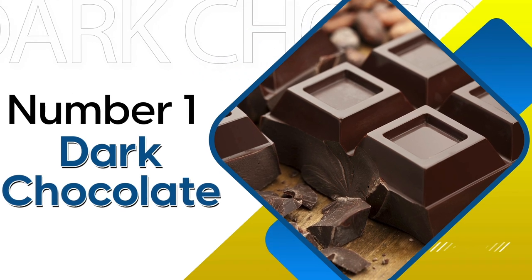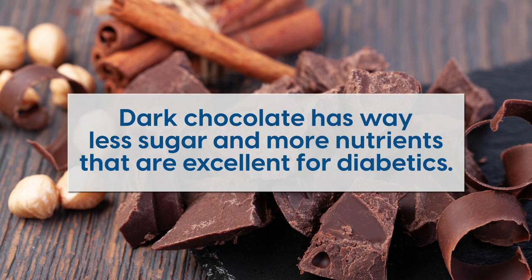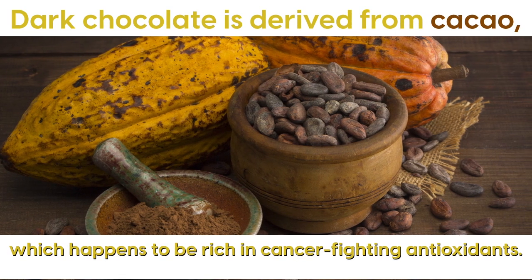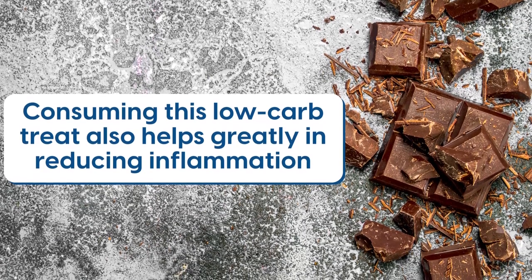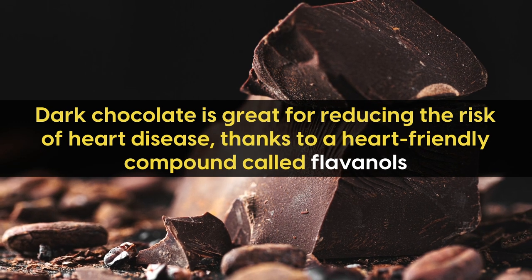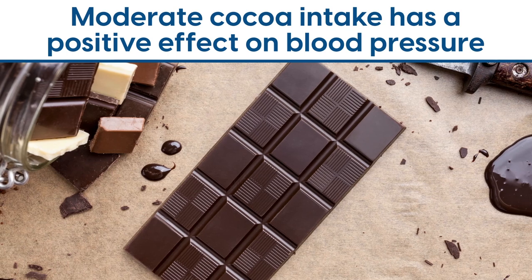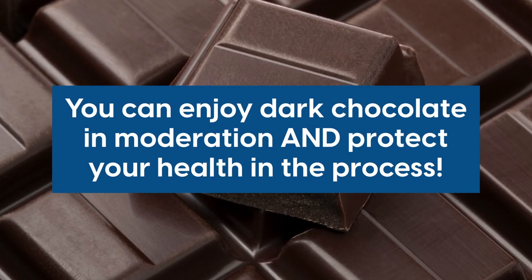And the number one low-carb food for diabetics is dark chocolate. Unlike its highly processed counterparts, dark chocolate has way less sugar and more nutrients that are excellent for diabetics. Dark chocolate is derived from cacao, which happens to be rich in cancer-fighting antioxidants. Consuming this low-carb treat also helps greatly in reducing inflammation. Plus, dark chocolate is great for reducing the risk of heart disease, thanks to a heart-friendly compound called flavanols, which plays an important role in reducing blood pressure. A 2007 study from Germany shows that moderate cocoa intake has a positive effect on blood pressure, so you can enjoy dark chocolate in moderation and protect your health in the process.